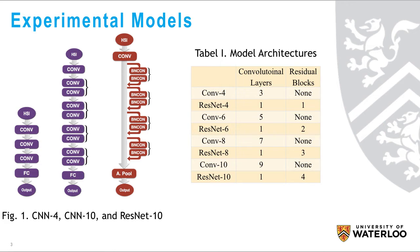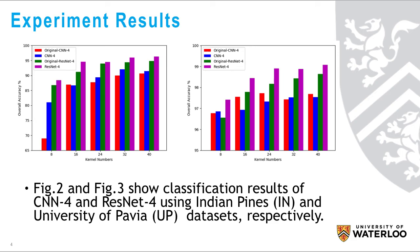We tested ResNet and CNNs with different architectures to investigate the influence of adding batch normalization, different kernel numbers, and model depth. Two widely used hyperspectral image datasets have been adopted for training and testing ResNet and CNNs.